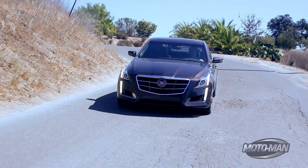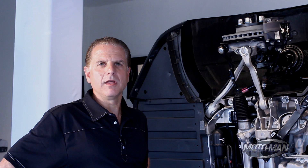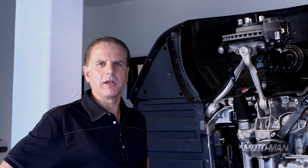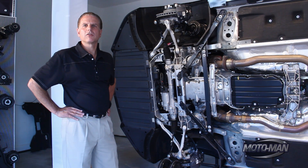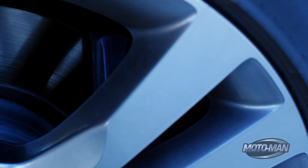Why haven't we done this before? Mass reduction has never been as critical. With the government mandating 35.5 miles per gallon corporate average fuel economy for 2016, mass reduction is paramount. Here's a case where what you don't see, you won't miss.